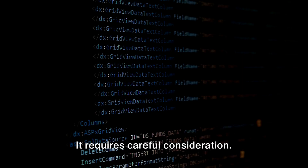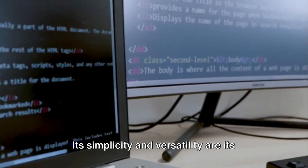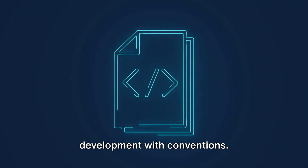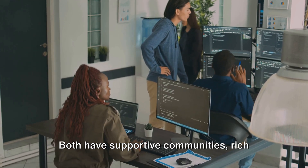Choosing a framework isn't like picking a favorite color — it requires careful consideration. To recap: Django, the Python powerhouse, is all about comprehensive solutions and extensibility, with commendable performance for high-traffic solutions. Meanwhile, Rails, the Ruby revolutionary, is known for its elegance, expressiveness, and philosophy of streamlining development with conventions, along with a robust plugin ecosystem and prioritization of secure development. Both have supportive communities, rich libraries, and have been deployed in notable applications. Django might be easier to get started with, but mastering Rails could be a more interesting challenge. As for future prospects, Django evolves with Python while Rails adapts to new web trends. Remember, the best framework is the one that meets your needs and helps you create amazing web applications.